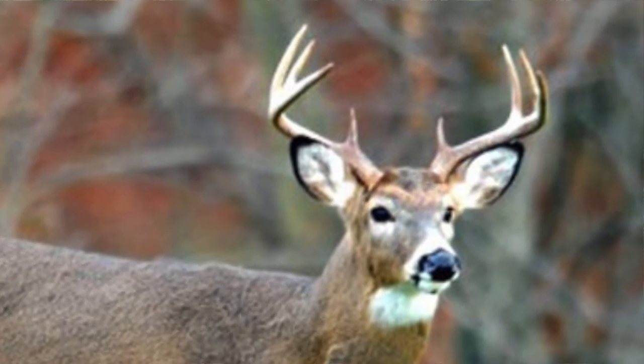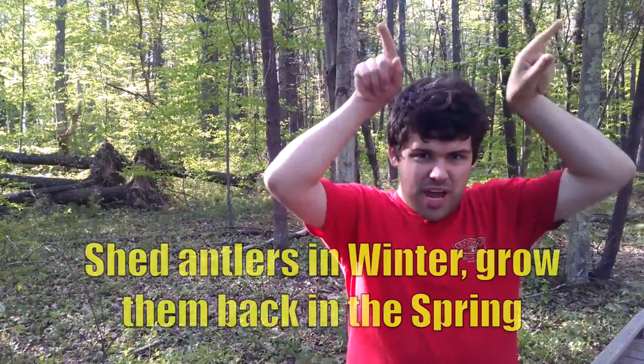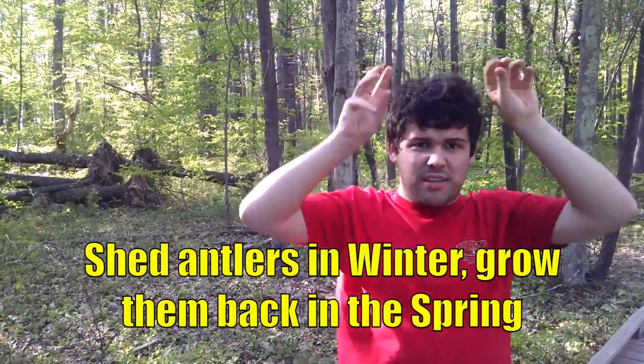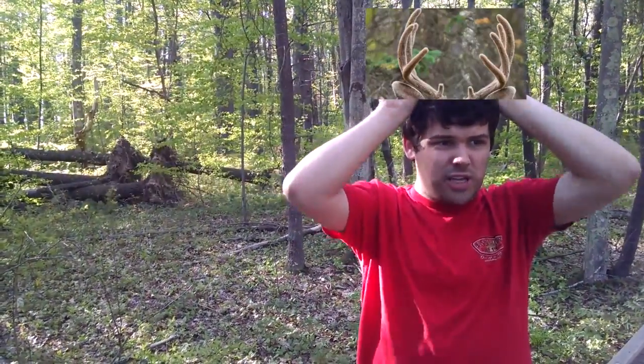Like most species of deer, only male whitetail deer have antlers, and the bigger the antlers, the tougher and healthier the buck. And like all deer, they shed their antlers in the winter and grow them back in the spring. When they grow back, they have this furry velvet on them, and when that velvet is on their antlers, they can't use their antlers to fight, so they have to use their front hooves to fight. But when the velvet sheds off, they can use their antlers.